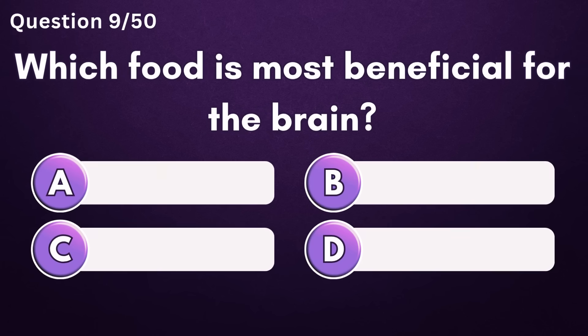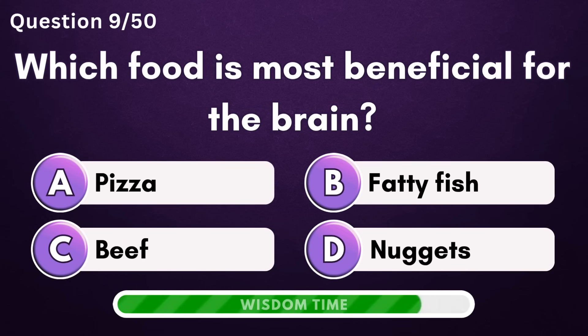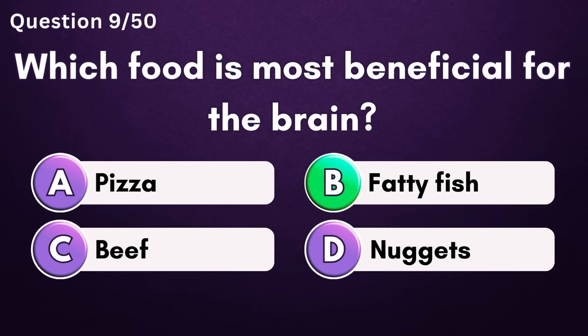Which food is most beneficial for the brain? Answer B: fatty fish.